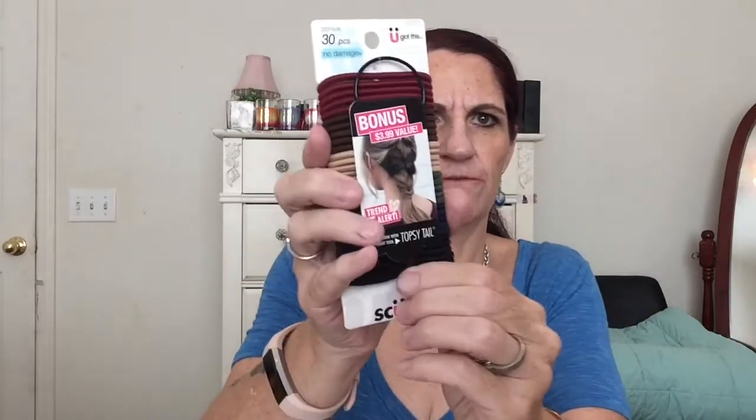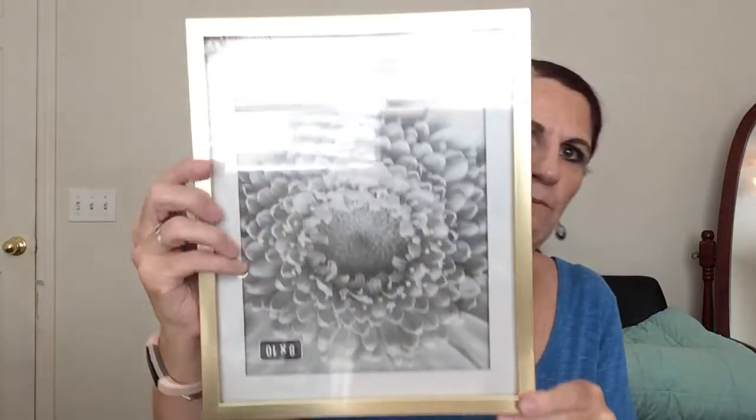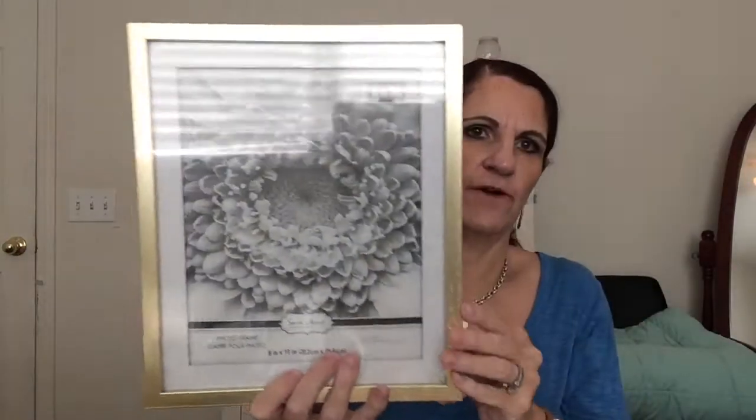I got these scrunchies — 30 rubber bands and it comes with a free little topsy tail tool. I also got this scrunchie headband with little straps, which is cute for holding my hair back. And from Dollar Tree I got these little nail decals — I'm going to try to use them on my toes since I don't really do my fingernails much.